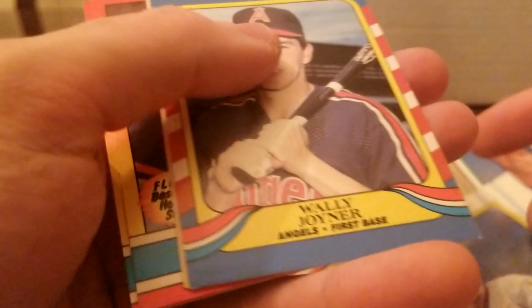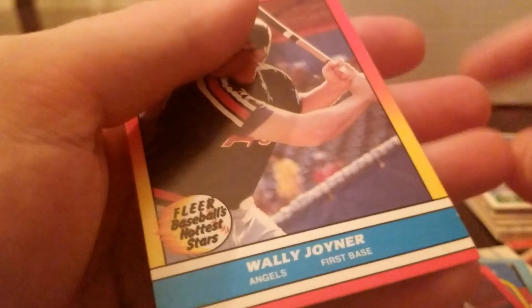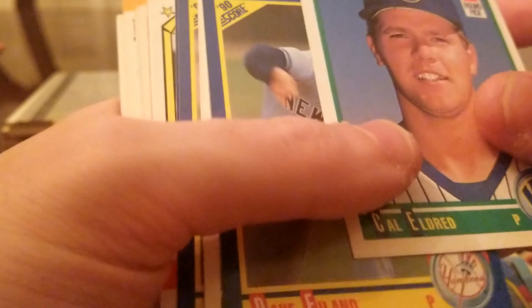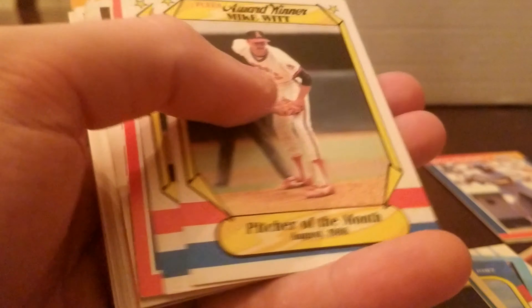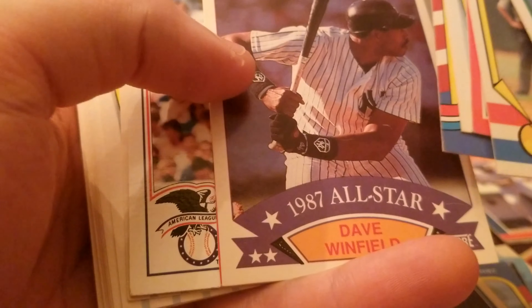Wally Joyner — pretty good player. I don't think he's in the Hall of Fame, but probably should be though. Deion Sanders — this is a rookie card, it's pretty cool. Dave Winfield, Dave Winfield.